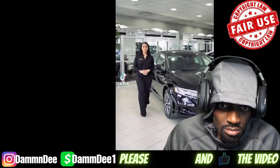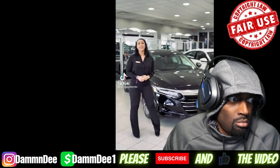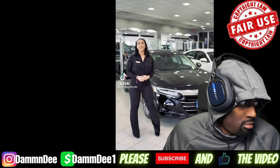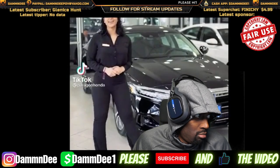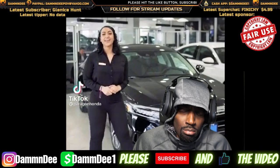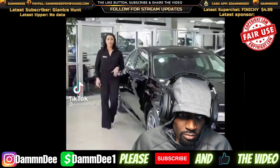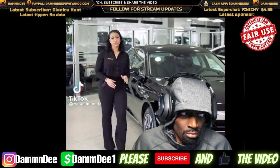I know you guys did an Oxford but I'm gonna show it to you anyway.